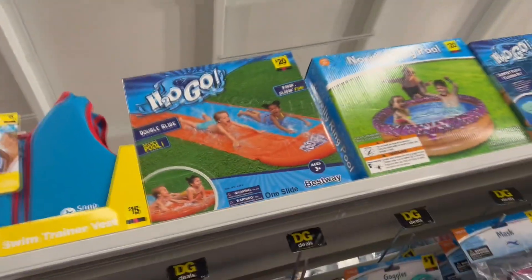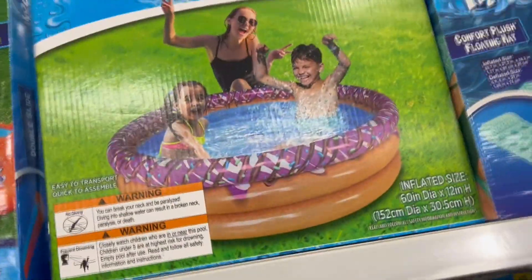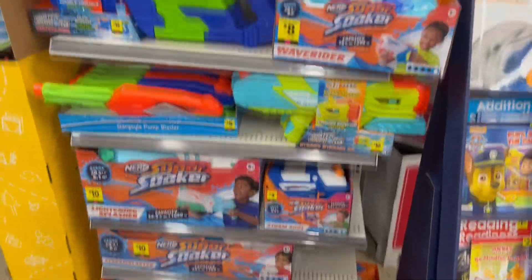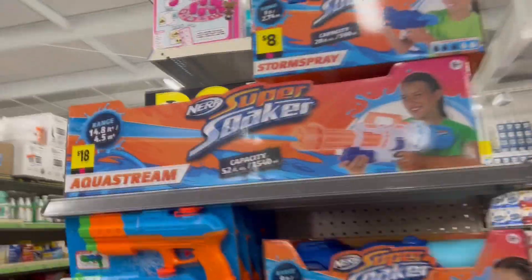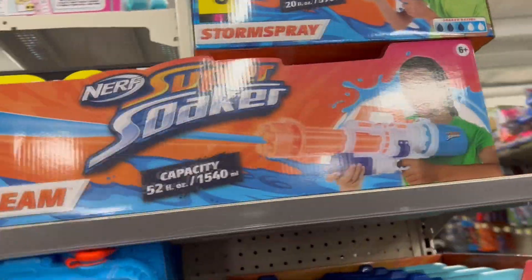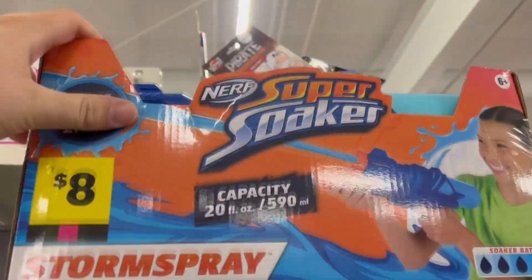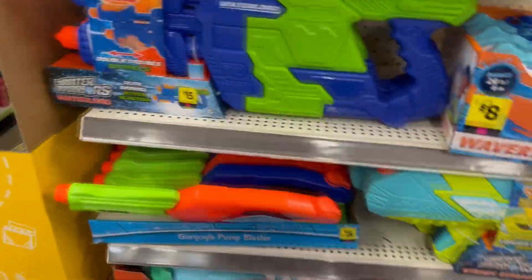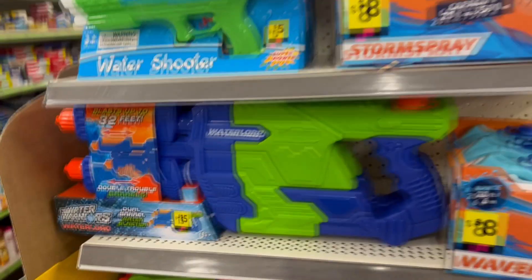Here's an H2O Go double slide — two people can go down at once. There's also a novelty ring pool that looks like a giant donut or stack of pancakes. Moving on to super soakers: these are actually Nerf brand. We've got the Aqua Stream, which looks like a big gatling gun, and the Storm Spray water gun — both really cool.